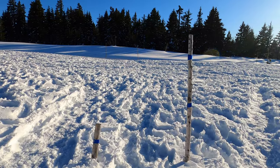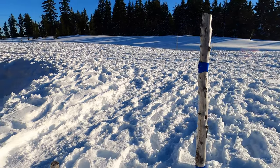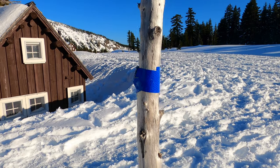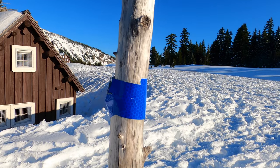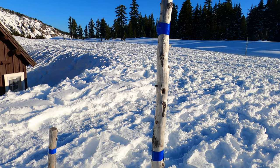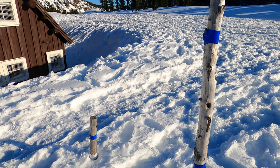I keep seeing these poles everywhere with different colored tape. I want to take a guess — don't quote me on this, but I think this might be how they measure the inches of snow. Could be wrong, maybe it's just decorations.